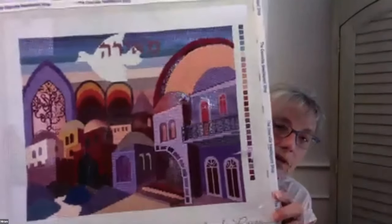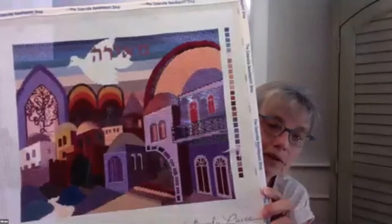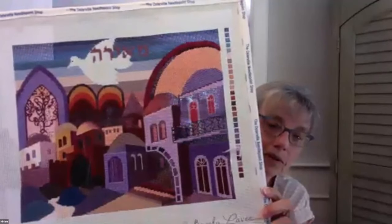Miriam shows a stunning piece. I love Jerusalem and those colors. That's beautiful.